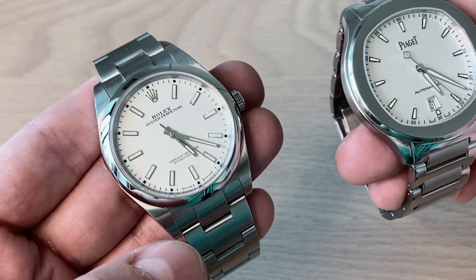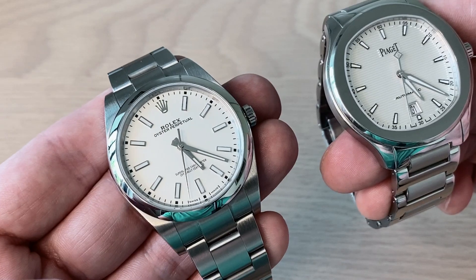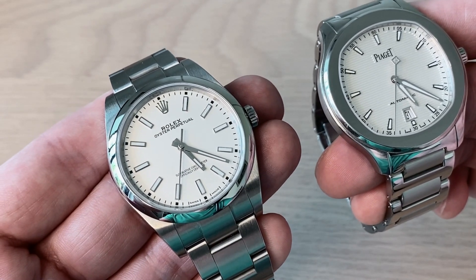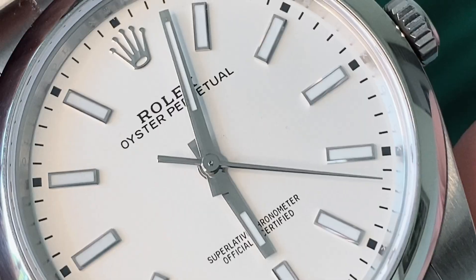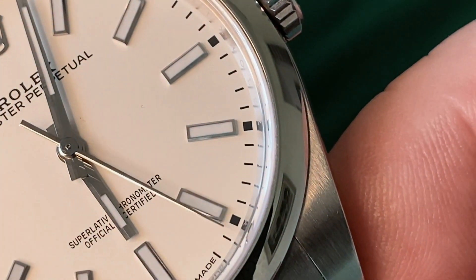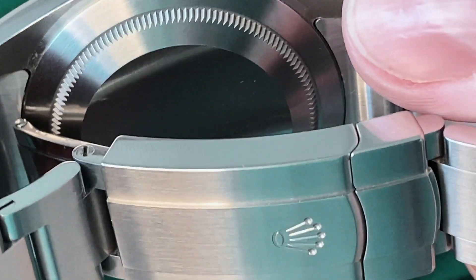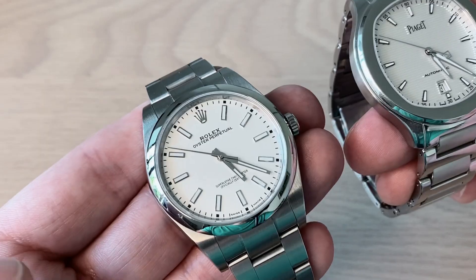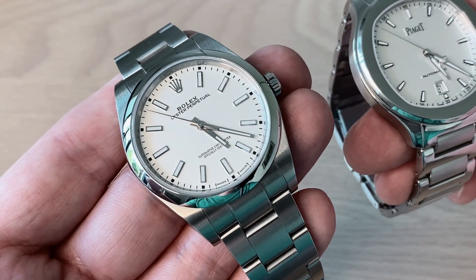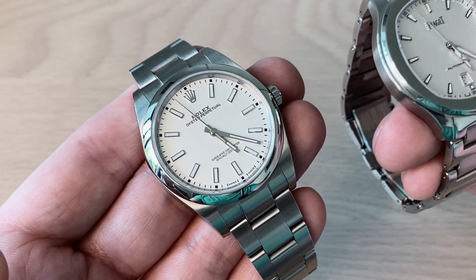I'll show you the lume comparison between these two watches in just a little while. The Rolex had a retail price of $5,700 USD. I bought it partly in trade — an Omega Railmaster plus some cash — so I approximately paid a combined $8,500 USD. It's now up 13 percent, getting close to breaking the $10,000 barrier, so this is a watch that is definitely gaining value.